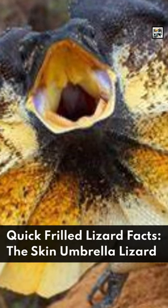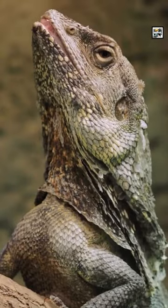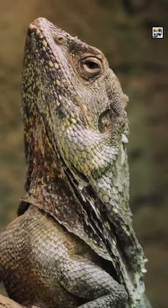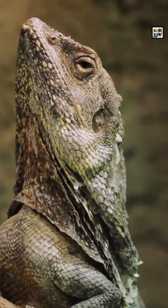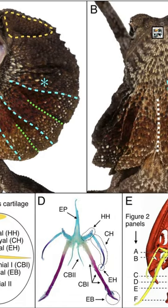Welcome to Animal Day! Quick Frilled Lizard Facts — The Skin Umbrella Lizard! The Frilled Lizard, also called the Frilled Neck Lizard or Frilled Dragon, is a species of Iguanian Reptile in the dragon lizard family. They get their name from the umbrella of skin around their necks called a frill.